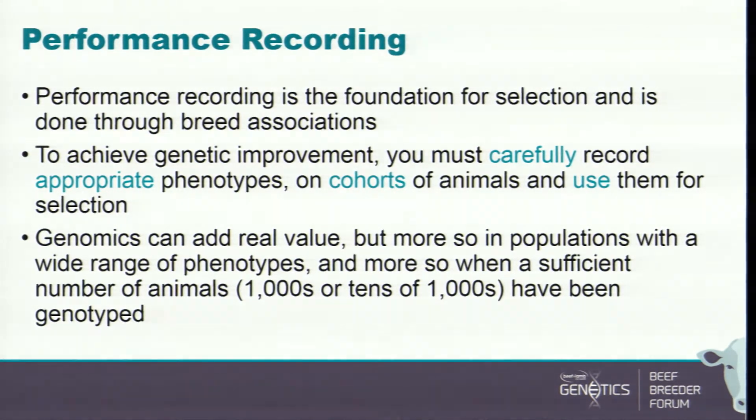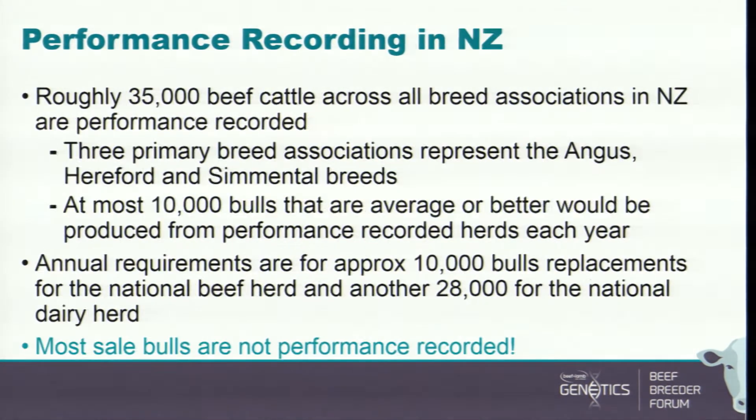Performance recording is the foundation for selection. It's done through breed associations mostly. To achieve genetic progress, you must carefully record appropriate phenotypes on cohorts of animals and use them for selection. It's not good enough just to get data — you have to have good data and you have to use it. Genomics can add real value, but more so in populations with a wide range of phenotypes and sufficient numbers of animals.